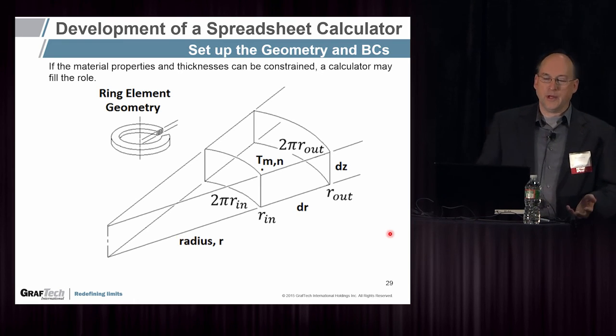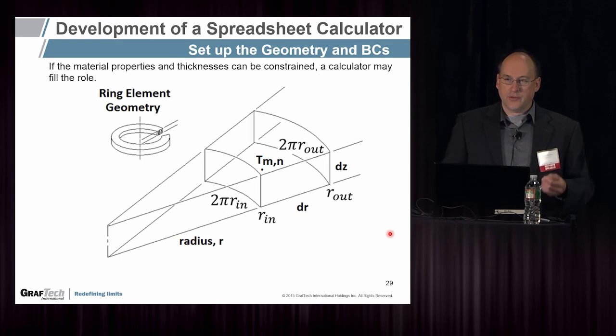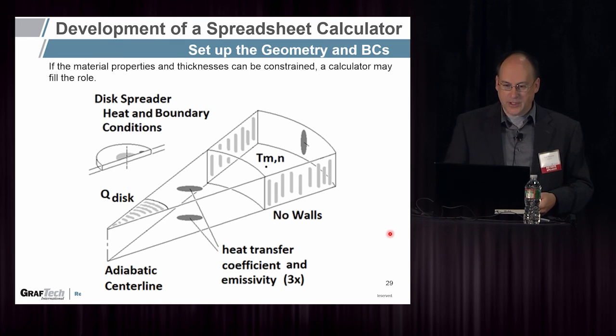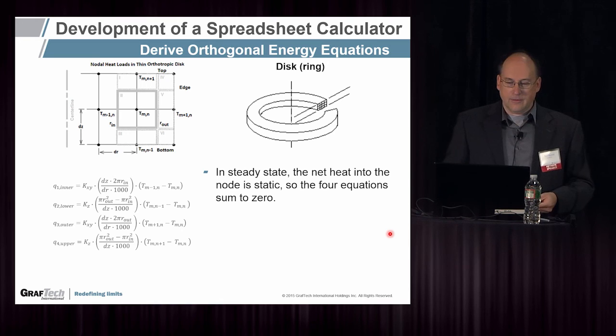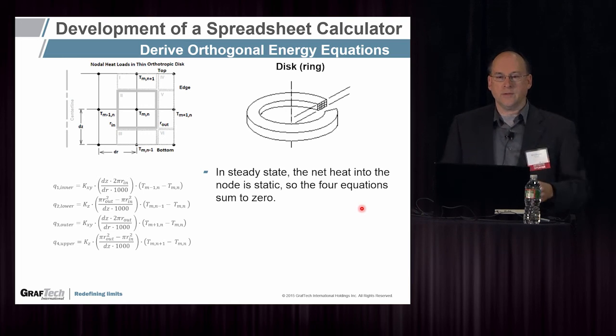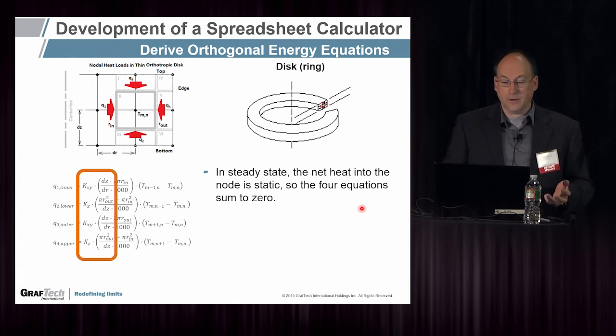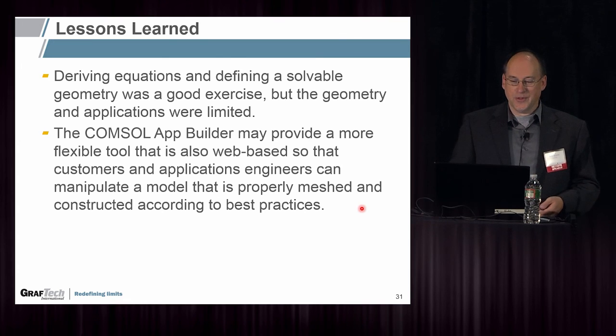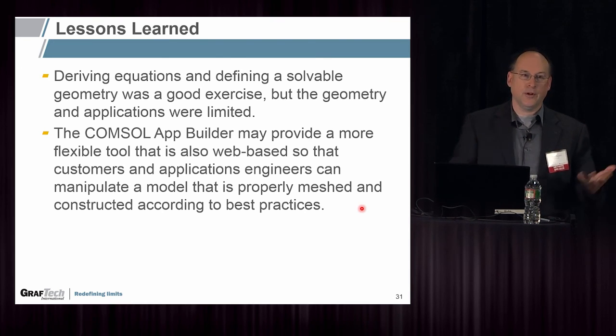Finally, I wanted to show where I started on this. I wanted to make a spreadsheet calculator and derived all the equations to distribute to our applications engineers and customers. I made it axisymmetric and as simple as possible, but realized I was fighting against the thermoconductivity ratios, the orthotropic numbers, and the ratio of thickness versus radius — it got very complicated. I'm proud of it, but to be honest, COMSOL has the app builder, and my next goal is to simply build it in the app builder, put it on the web, and not have to work with the spreadsheet anymore. Thank you for all that work.